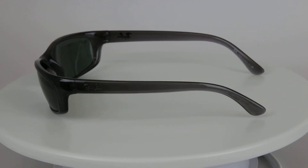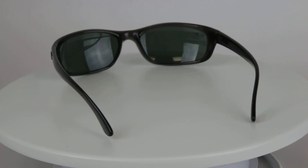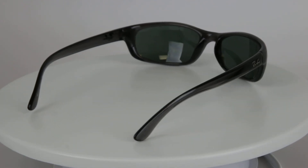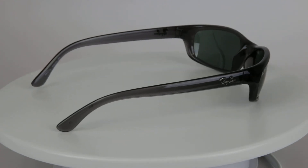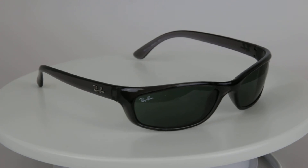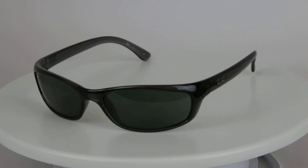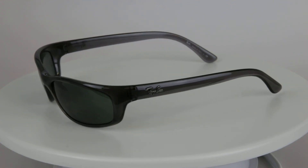One thing we do guarantee is some of the lowest prices on Ray-Ban you can find online. If you see someone with a lower price, let us know and we'll take care of you. These do come with polycarbonate lenses, very high quality. If you do have any questions in regards to the Ray-Ban RB4115 sunglass, let us know at eyeglasses123.com. Thank you.